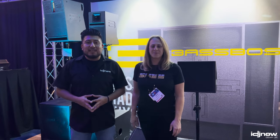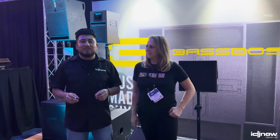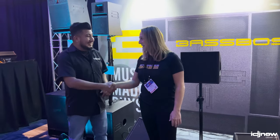Hey, what's going on, guys? It's me, Henry, from IDJ Now, and we're here at the Demolition Demo Room of Base Boss. Now I have Samia here. Samia, thank you for having us this morning. You're very welcome, thank you for coming.